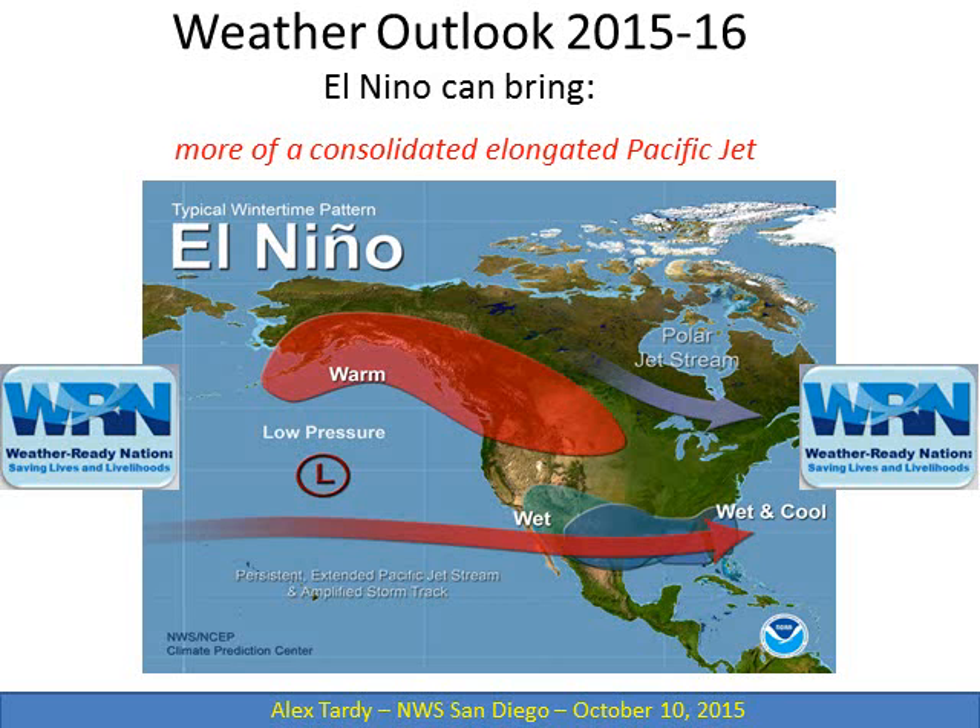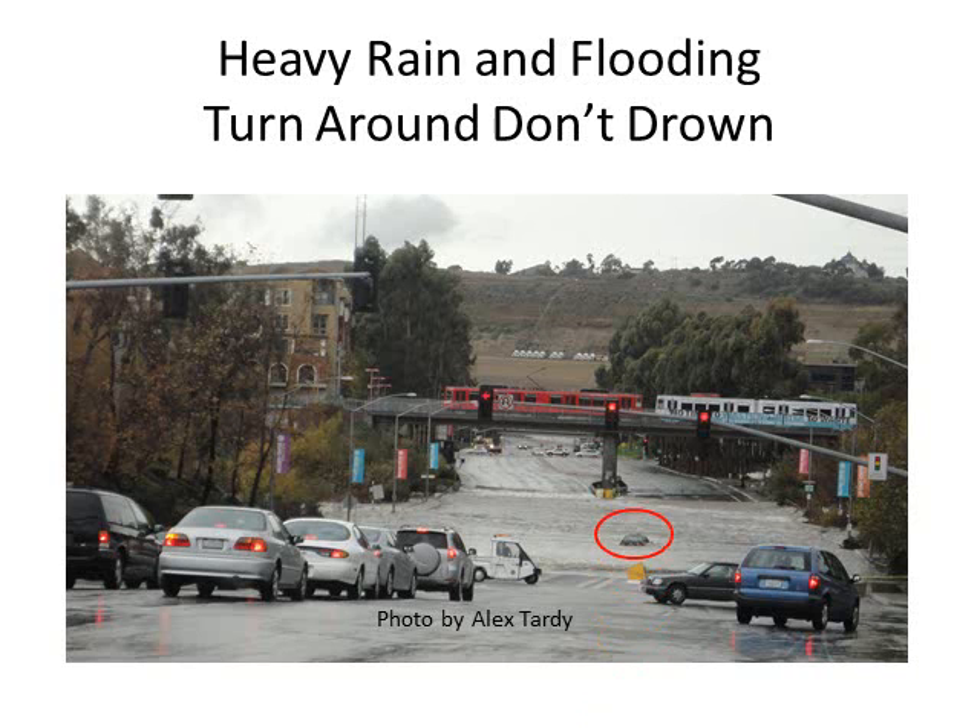We'll take a little deeper look at El Niño. Is this what we're going to expect for the upcoming season? Well, it's quite possible for Southern California, as we have a very good correlation to at least the strong El Niños.